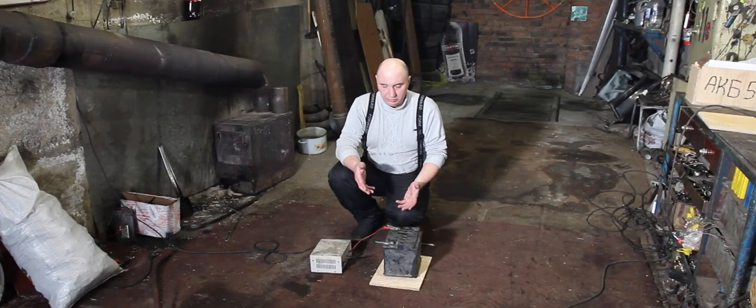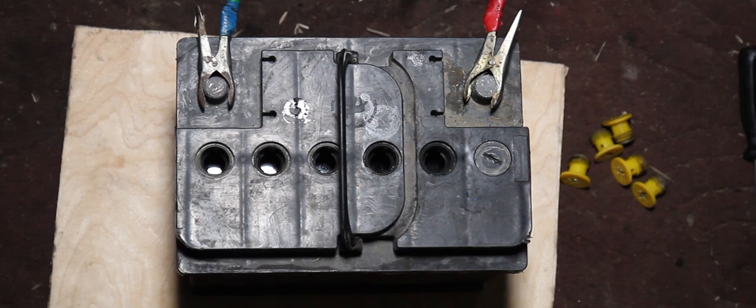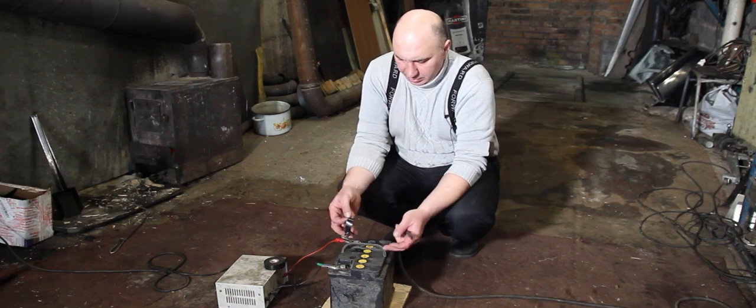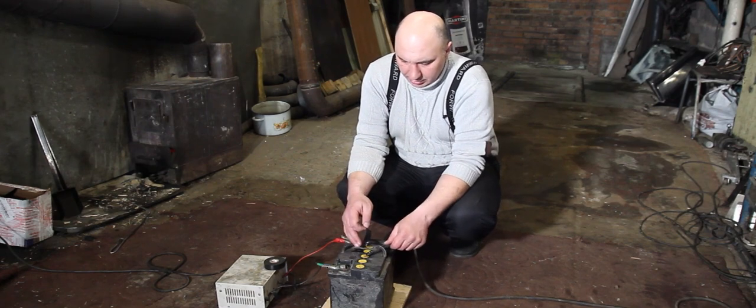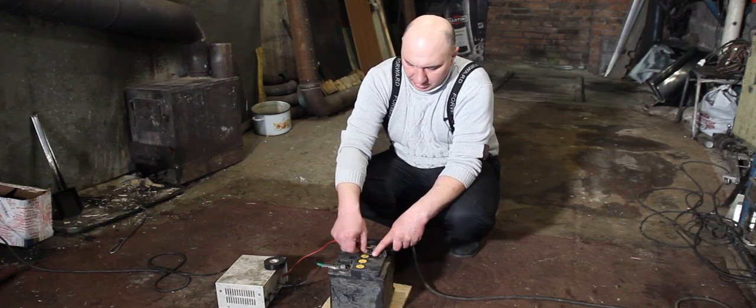It's been about 10 minutes, maybe a bit more. And as you can see, it's already starting to boil. Now it's time to put the plugs back in. We'll wait a bit more for the gases to accumulate and give it a hit. I'm gonna stick this on with some electrical tape, right above this pack.